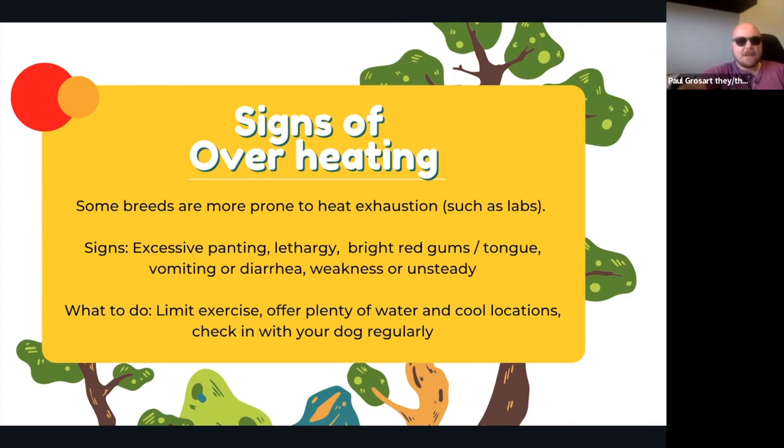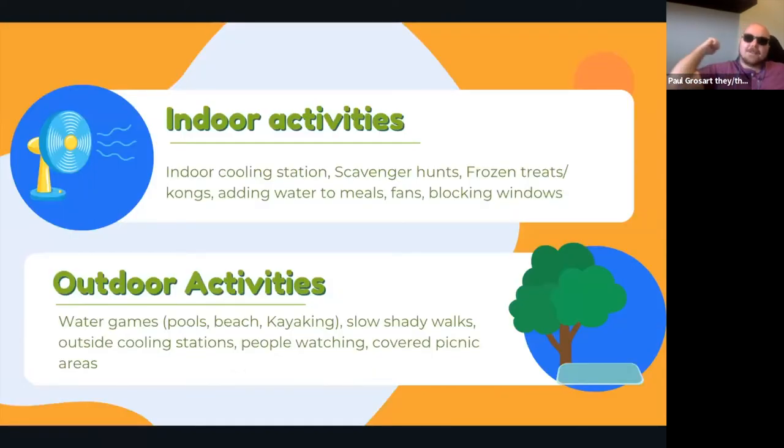Even when trying to get exercise in while it's cool, do regular breaks and check-ins — do a swim or a ball toss or two, then pause, check in on how your dog's doing, and continue or take a full break. On to the fun stuff: indoor and outdoor activities! In the heat? Not much — sitting under the portable air conditioning looking at each other. Napping is definitely still an activity.